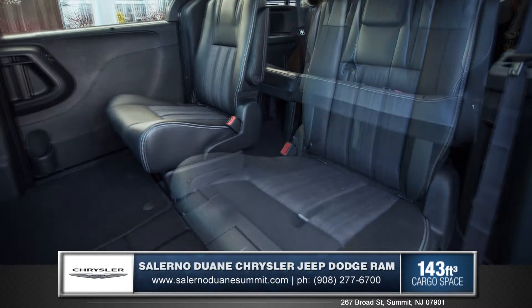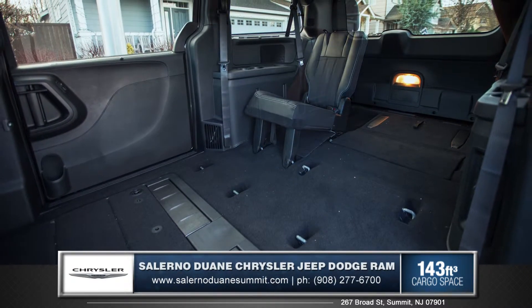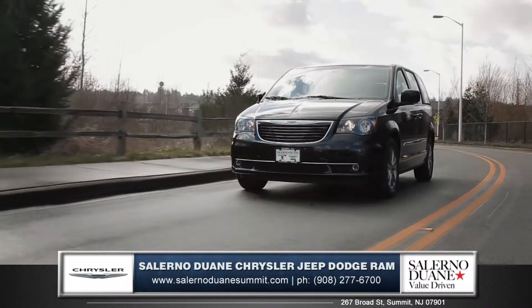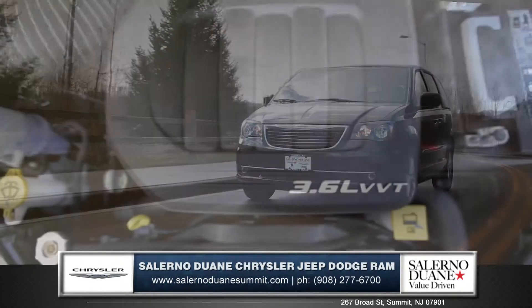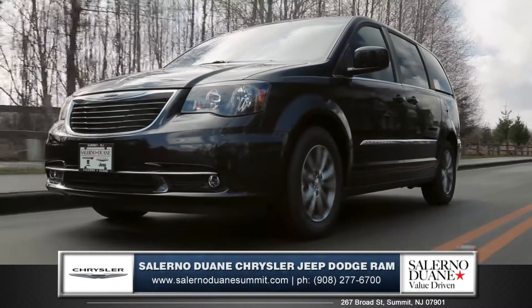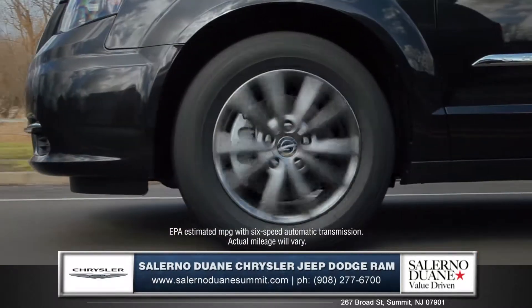The legendary stow-and-go seating folds completely flat into the floor, allowing you to fully utilize the 143 cubic feet of cargo volume. The Town & Country is sure to get your family where they need to go with the powerful 3.6-liter Pentastar V6 engine, delivering an astonishing 283 horsepower while still achieving 25 miles per gallon highway.